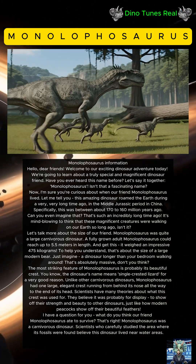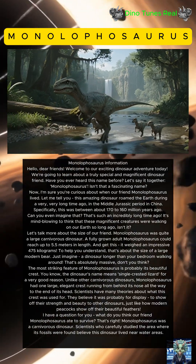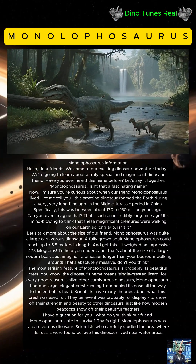That's right — Monolophosaurus was a carnivorous dinosaur. Scientists who carefully studied the area where its fossils were found believe this dinosaur lived near water areas.